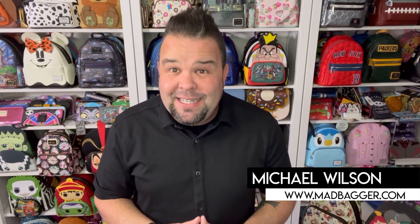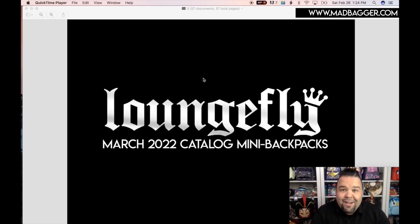Hey, what's going on guys, welcome back to my channel. My name is Michael, I'm with MadBagger.com, and today we are going to be diving deep into the Loungefly March 2022 catalog. You're going to want to hang out and check this out. Alright guys, let's go ahead and dive into the amazing Loungefly March 2022 catalog.